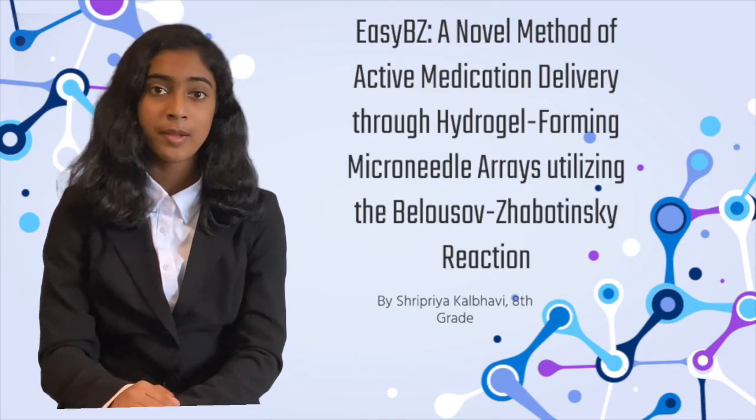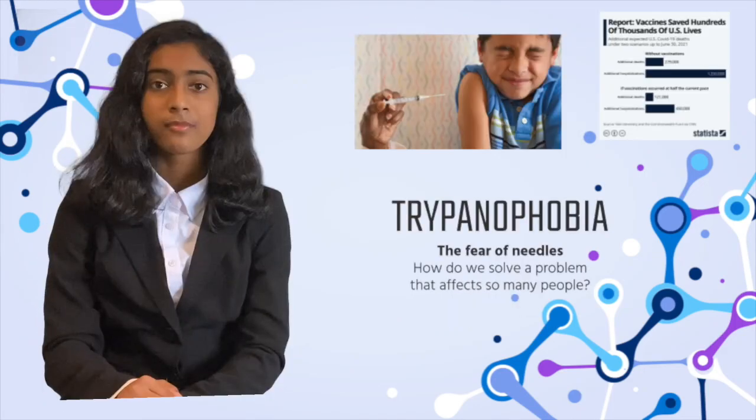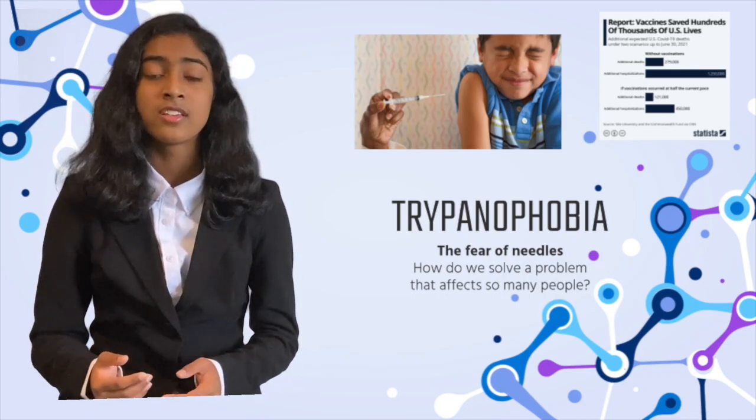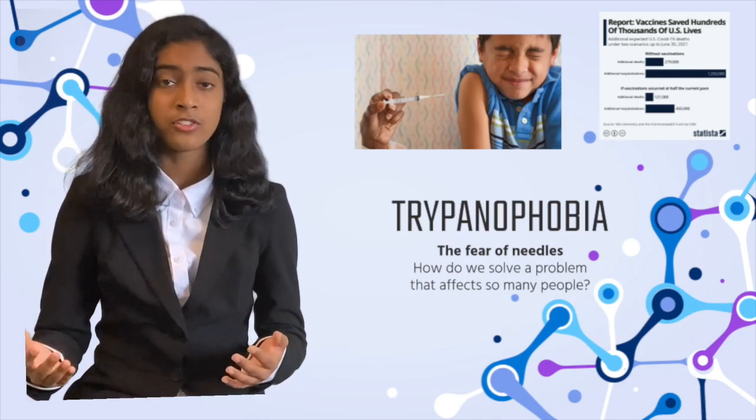Hello, my name is Rupi Akul Bhavi and I'm an 8th grader at Joaquin Miller Middle School. Here's a familiar scenario that you and 64.6 million other Americans might have experienced either as a child or as an adult.